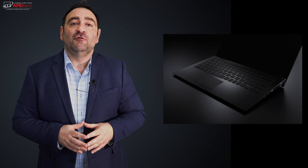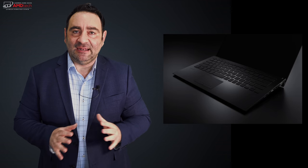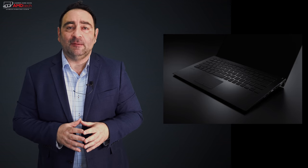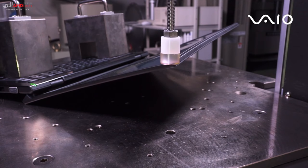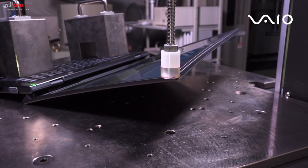I really like the VAIO SX14 — it has a lot to offer for both business users and consumers. The 14-inch Full HD matte display is beautiful: bright with deep blacks, vibrant colors, and no reflections. The Core i5 8265U with 8GB RAM performed well for productivity tasks like Microsoft Office, web browsing, and email. It's also a very durable laptop, undergoing rigorous testing including keyboard waterproofing. It's not cheap, but neither are most laptops in this category — you're getting great build quality, durability, and a thin and light chassis.